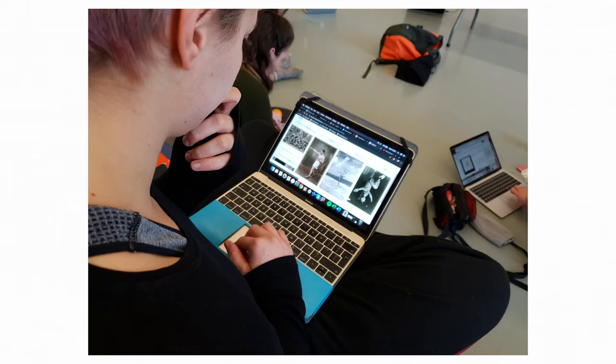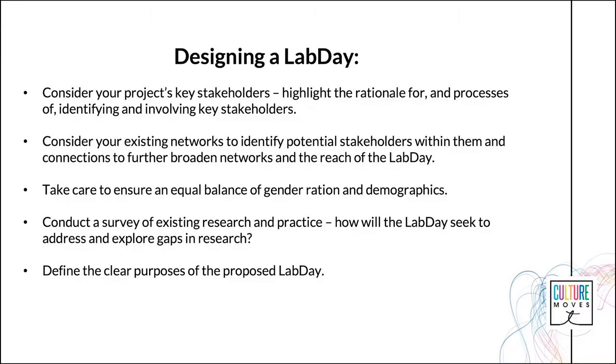Finally, following the wealth of Lab Days that the Culture Moves team have undertaken, here are some tips on designing a Project Lab Day interdisciplinary workshop looking at the intersections of dance, cultural heritage and new technology. Carefully consider your project's proposed stakeholders and highlight the rationale for and processes of identifying and involving key stakeholders. For Culture Moves, we identified stakeholders from a range of profiles from the fields of dance, education and tourism, including dance academics and researchers, teachers, students, education experts, choreographers, dance artists, producers and festival programmers, as well as DMOs, tourism operators, cultural heritage institutions, festival organisers and creative marketing agencies.